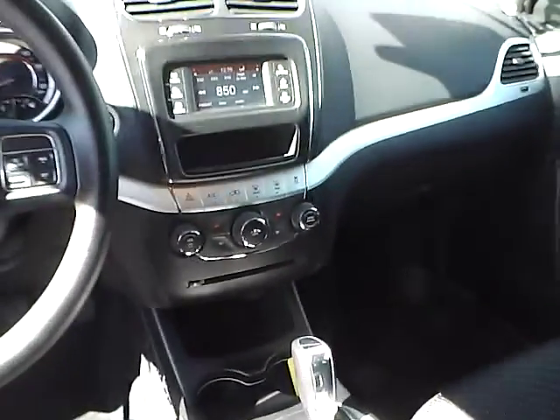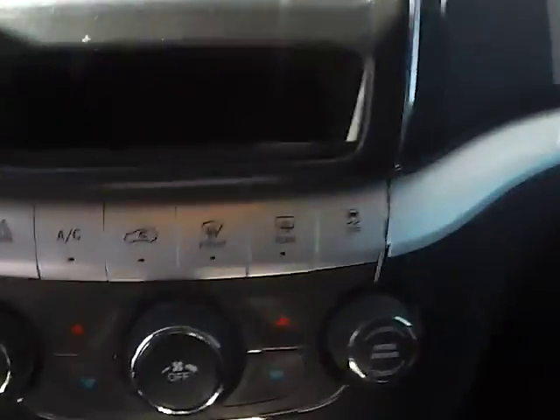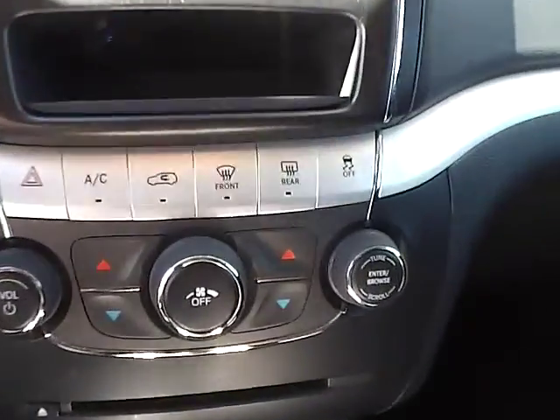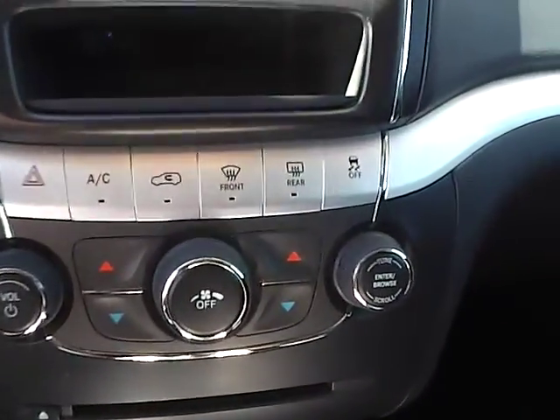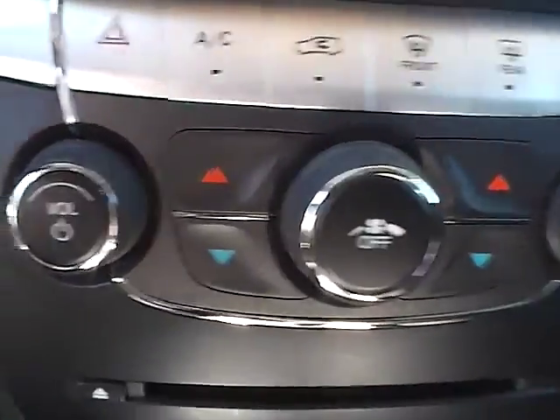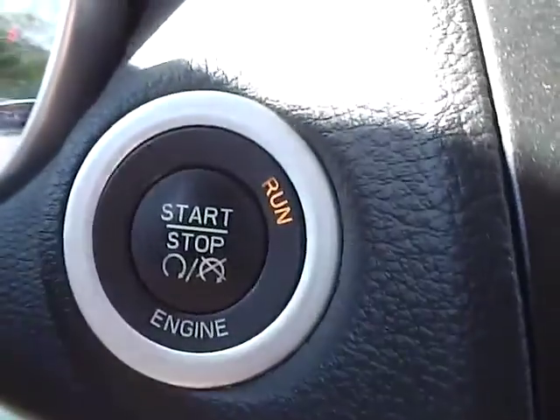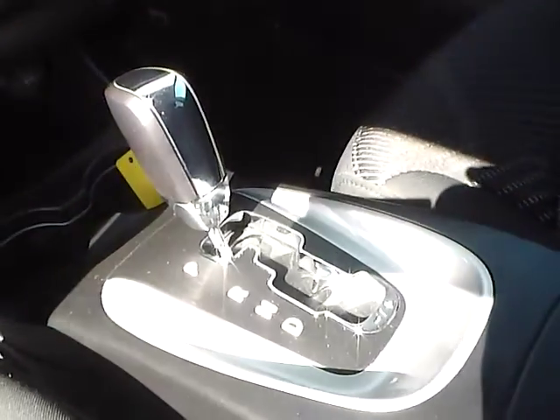As for the center console, we have AM FM radio with CD and climate controls. We also have keyless start. This is an automatic vehicle.